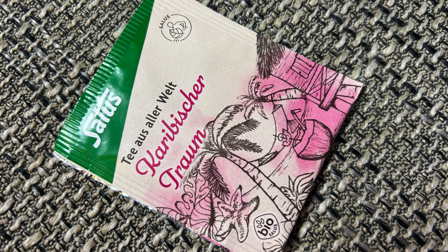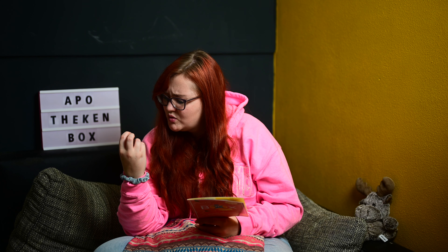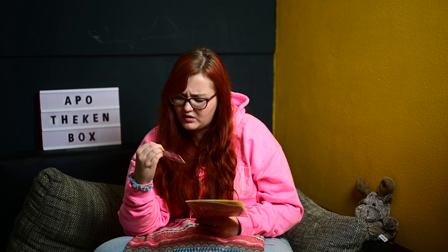Dann haben wir einmal einen Tee – Karibischer Traum Bio Salus Filterbeutel, Tee aus aller Welt. Was ist da drin? Äpfel, Brombeerblätter, weiße Hibiskusblüten, Mangofrüchte, Orangenschalen, Zitrone, natürliche exotische Früchte. Der hört sich echt mega an, da bin ich sehr gespannt drauf. Den werde ich mir bald machen, für den Sommer. Man kann auch im Sommer Tee trinken – und es wird zur Zeit auch wieder etwas kalt, da kann man Tee erst recht brauchen.